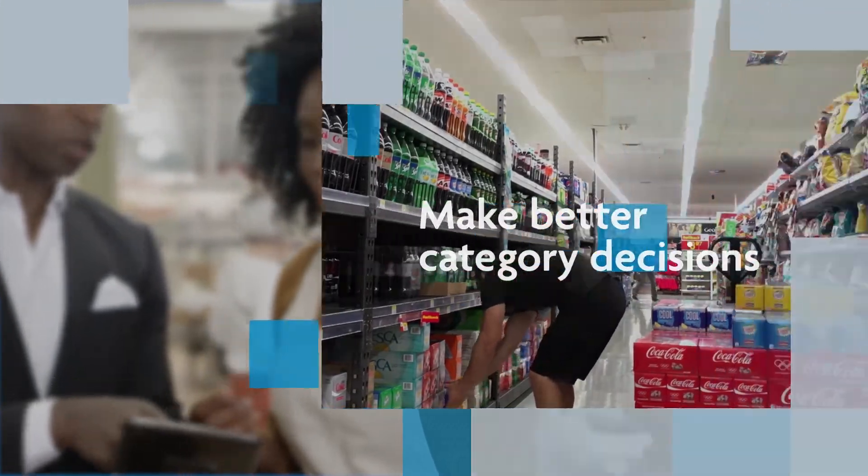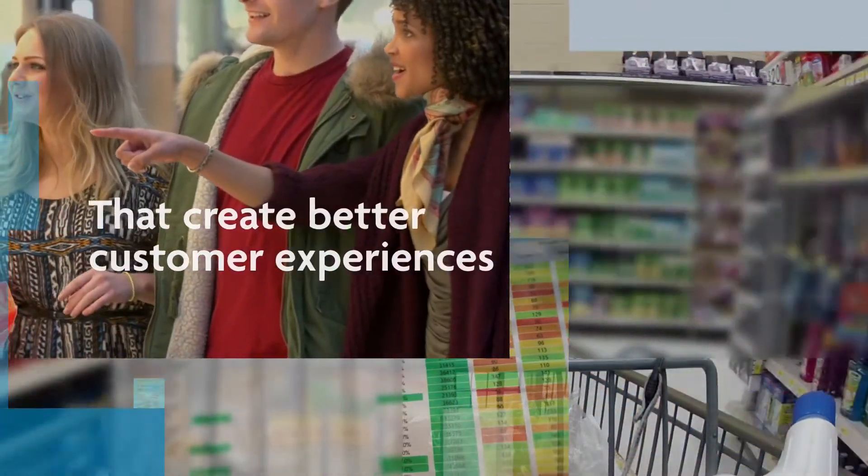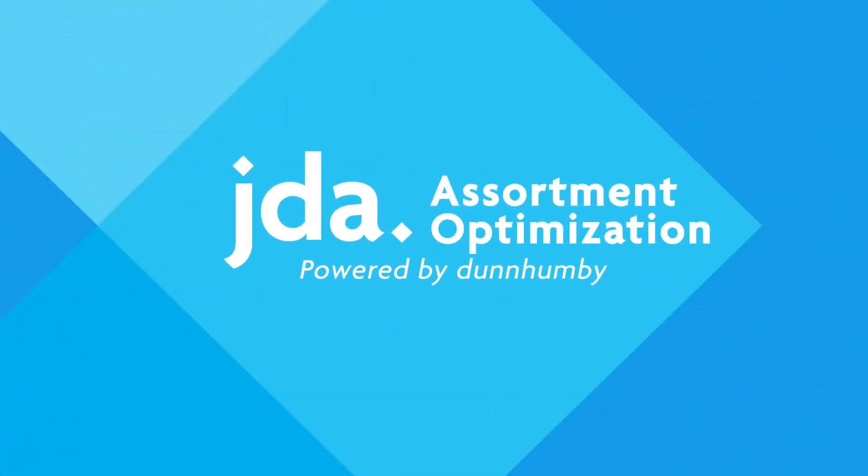Now retailers and trading partners can make better, more impactful category decisions that result in superior customer experiences with JDA assortment optimization powered by Dunhumby.